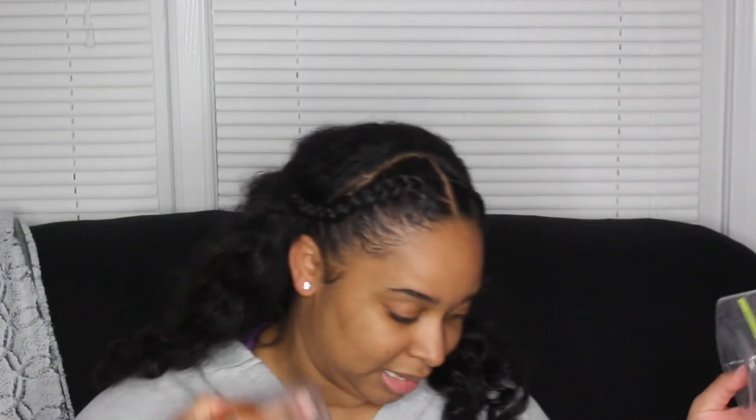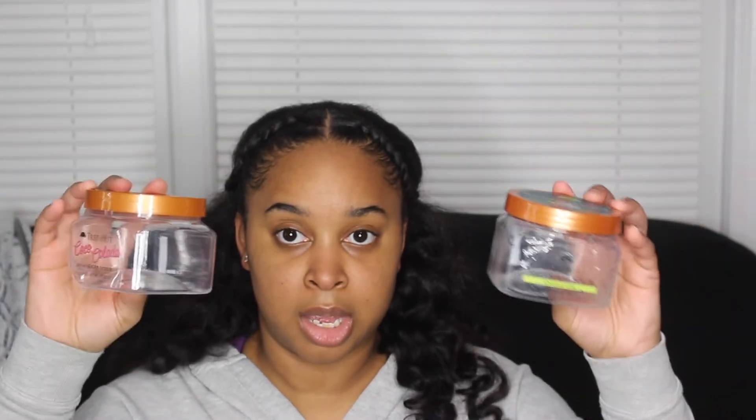This is the Tree Hut shea sugar scrub — I have two: the coconut lime and the shea sugar scrub. These are made with shea butter, pineapple, and coconut. I exfoliate my body often, maybe two to three times a week, and I also use these on my feet for pedicures. I go through these a ton — these are the only ones I saved but I definitely go through them.